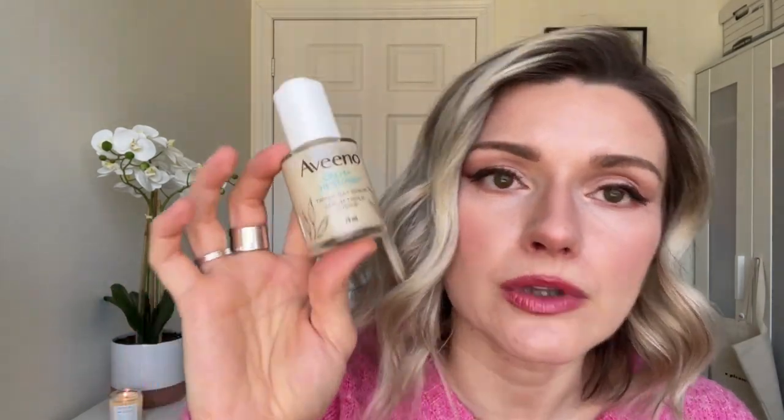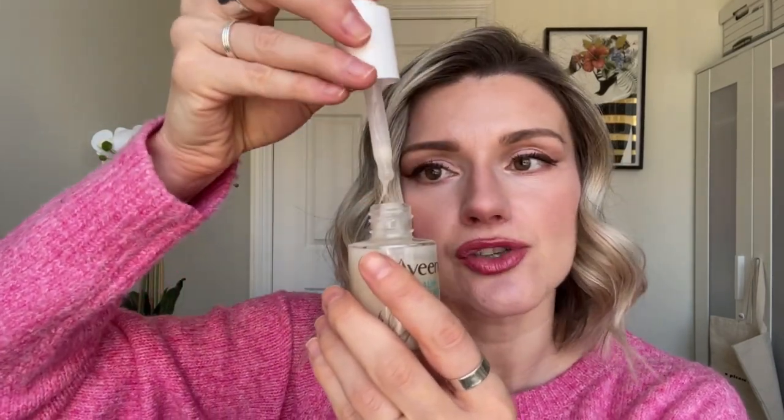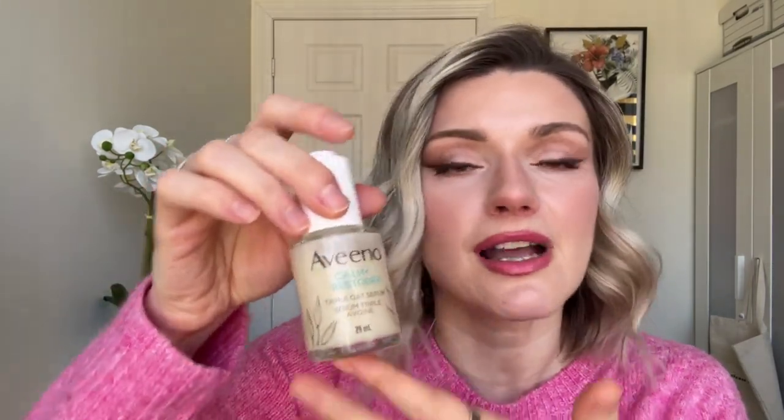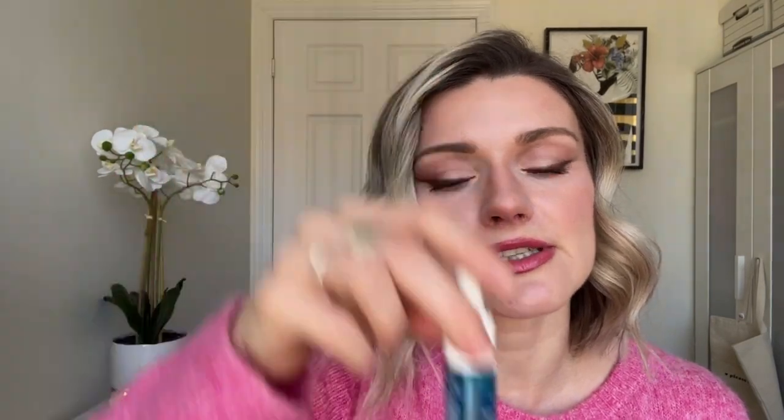My only grievance with the Aveeno Triple Oat Serum is that in Canada it comes with a dropper and nothing comes out — it is the worst dropper I have ever used. In the UK I believe it comes with a pump dispenser, so why can't we have that here? Get rid of this dropper. Other than that, it's phenomenal. The next one is the La Roche-Posay Hyalu B5 Hydrating Serum — I love it.